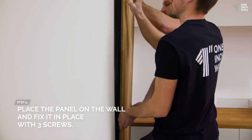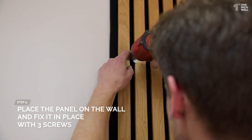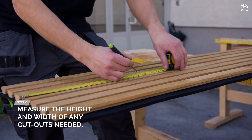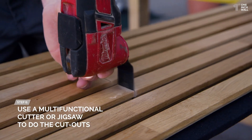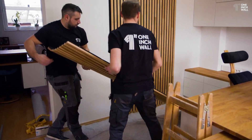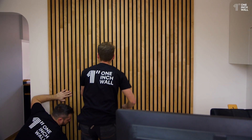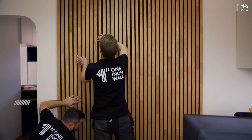One of the standout features of these panels is the recycled felt used in their construction. This material helps absorb sound effectively, making them a great option for rooms where you want to control noise. Whether you're in a home theater, office, or any other space, the 1-In Wall Panels can help reduce unwanted sound and improve the acoustics of the room.